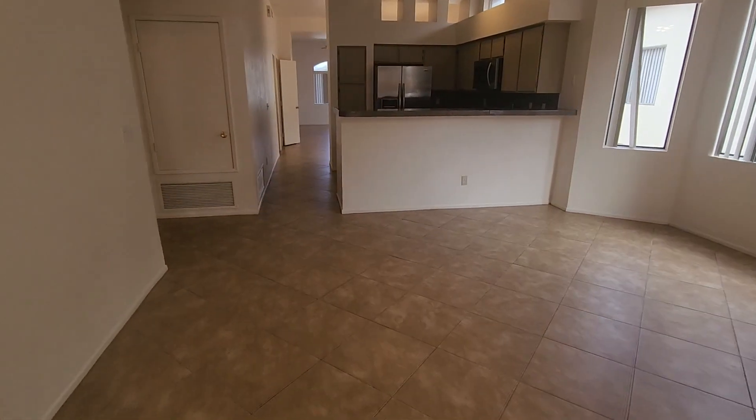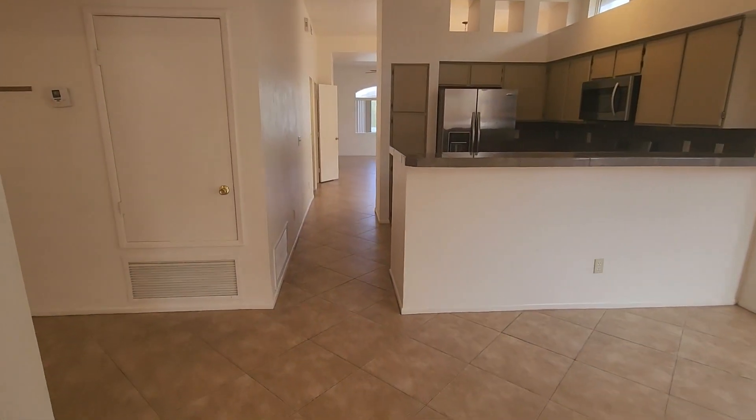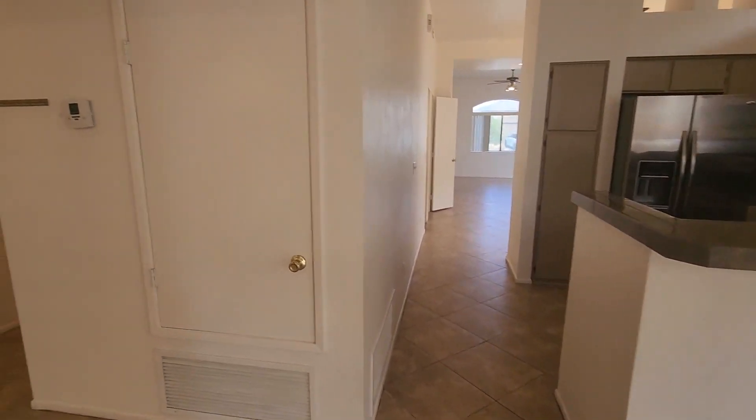And again, if you have any questions about this home, you can contact us at bluefoxproperties.com. Thank you.